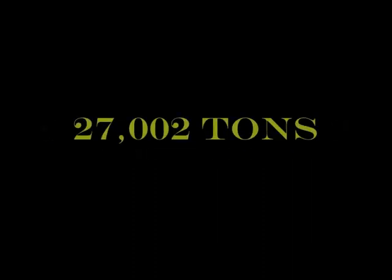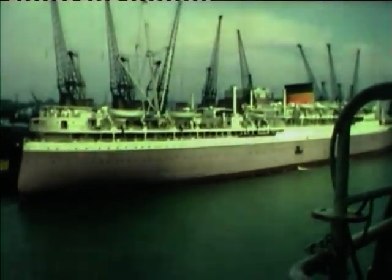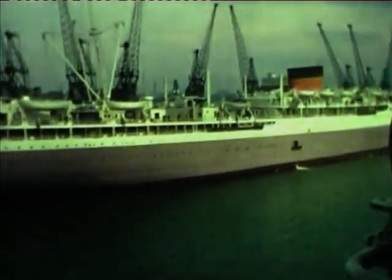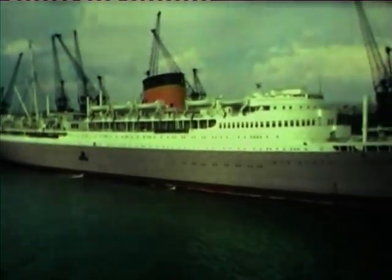Our final shots show the Berengaria in Southampton — I think the other ship is the Leviathan, also a war prize. We see the Cape Town Castle in Southampton, taken from a passing cruise ship. She was built by Harland and Wolff for Union Castle Line in 1938 but was taken out for trooping in 1939. She wasn't returned to service until 1946 and ended her life as a hotel ship.